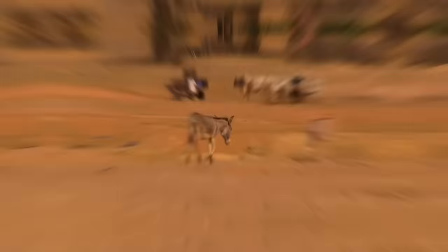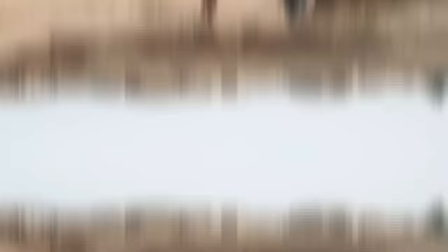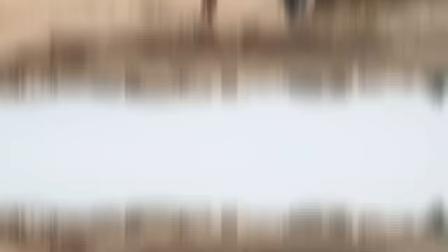Scientists suggest that this was caused by the tilt of the earth's axis, combined with intensive agriculture and hunting on these very fertile plains. The result has caused huge land loss for supporting human life and natural biodiversity.